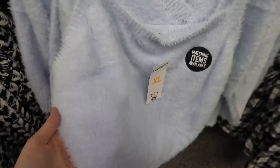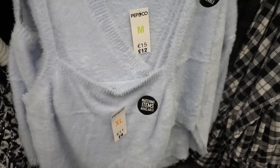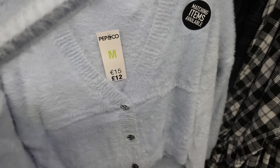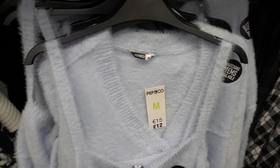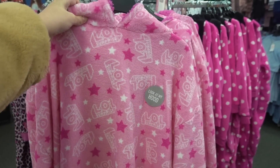If you like really fluffy loungewear you need to check out this range at Poundland. It's super fluffy and super soft. In my store they only have this top for nine pounds and this cardigan-type top for twelve pounds, but I'm guessing they also have trousers so definitely check your local store.